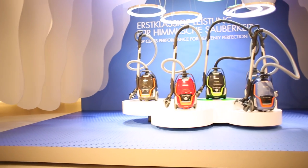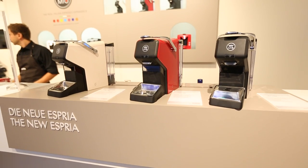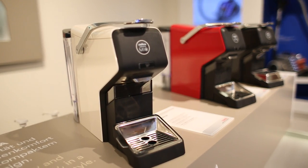We visited Electrolux to see their range of small appliances including laundry and a really cute capsule coffee machine which has a really slender design, and apparently is going to be launched into the Australian market in the early part of 2014.